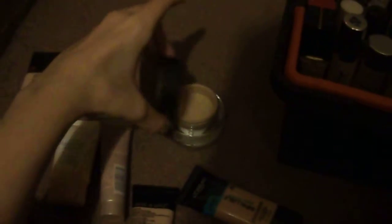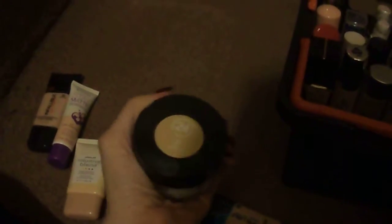I've got the Revlon Colorstay Whipped Foundation in color 150 Buff. This is what I was using for photo shoots before I got the Naked Skin, and you can see I've made a favorite dent in it. I'm not sure how I feel about it for every day, so I'm going to have to test it out some more.